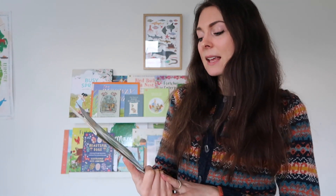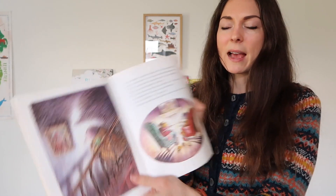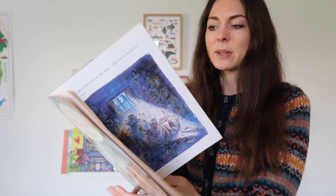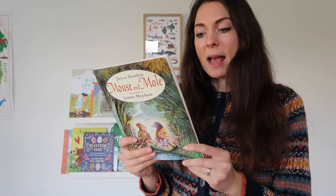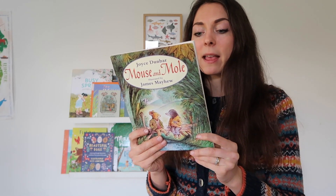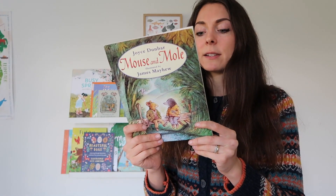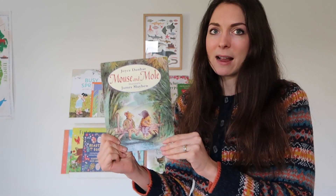My oldest son really likes to sit down and listen to chapter books now, and this is a lovely one for spring — it's the Mouse and Mole series by Joyce Dunbar, illustrated by James Matthew. It's a story of mouse and mole planning to go on a picnic. It reminds me a little bit of The Wind in the Willows. On the back it says the two friends plan a picnic of cheese and cucumber sandwiches if it's a fine day, or roasted chestnuts and toasted muffins in front of an applewood fire if it's wild and wintry. Very sweet — I highly recommend this series.